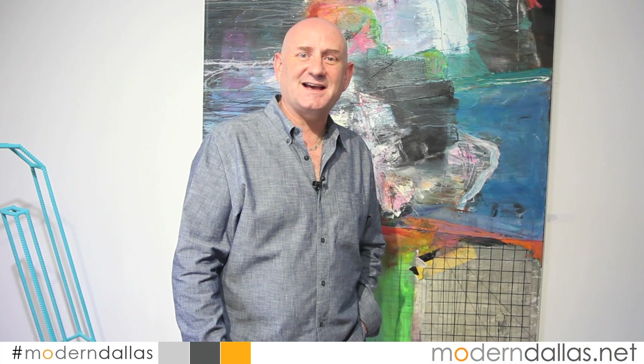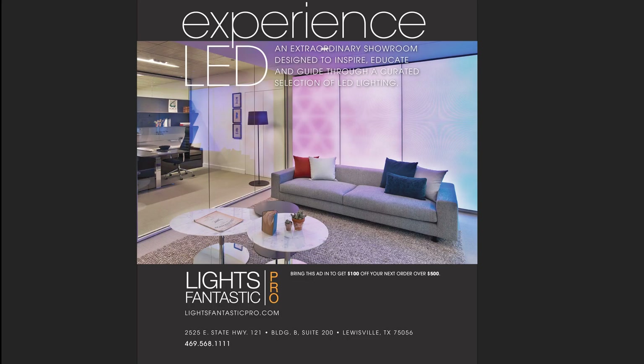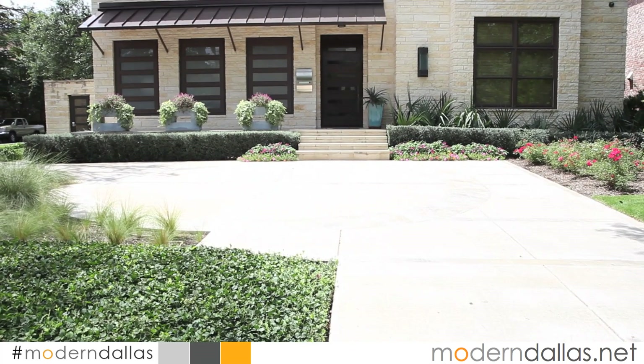Welcome back to this edition of Modern Dallas TV. I'm Jeff Levine, ModernDallas.net. This week in the real estate side we visit a contemporary in University Park, we stop by Craighead Green Gallery and view their annual group exhibition, and in Cool Spaces we visit Lark Salon. Enjoy the show.